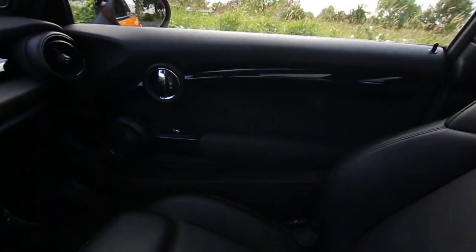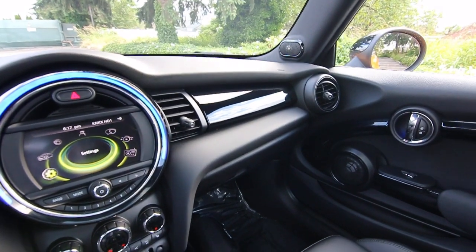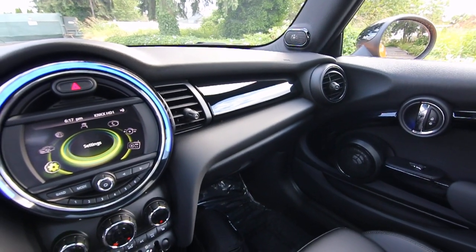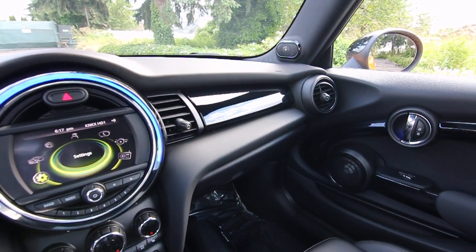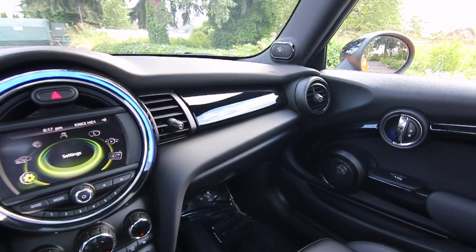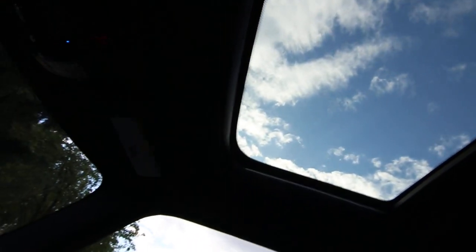We have a Panoramic Roof. It's not a very big car, so the Panoramic Roof makes it actually feel a little bit larger and less claustrophobic, especially on those dark overcast days when it can get kind of gloomy. It allows a lot of natural light to come into the interior, but if it does get too bright, we have a sunshade in the front and rear to dim things down.